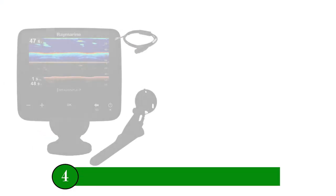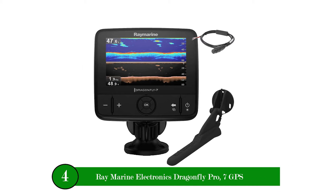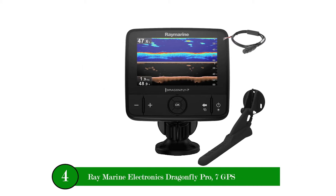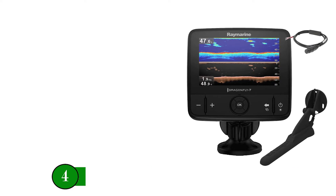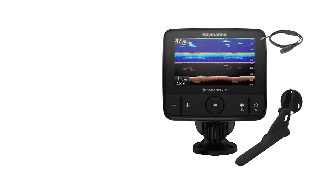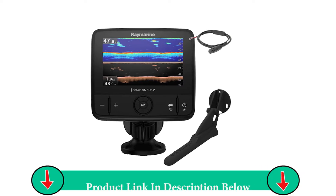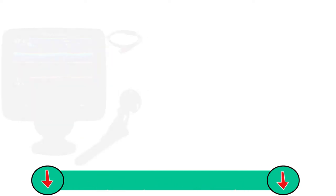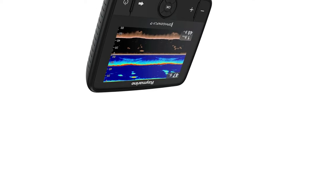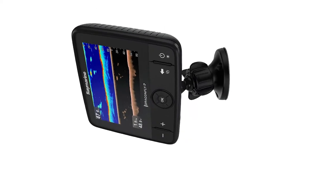Number four product: Raymarine Electronics Axiom 7 DV GPS. Raymarine is known for state-of-the-art electronics, and the Axiom 7 DV is no exception. A simple, uncluttered display and many personalization options for your navigating needs are just some of the sought-after features of this unit. With a 7-inch durable all-glass display, the Axiom will stand up to everyday use.